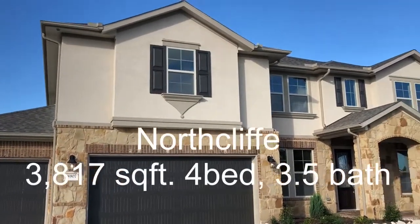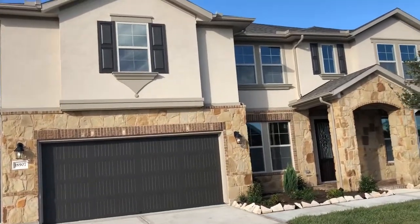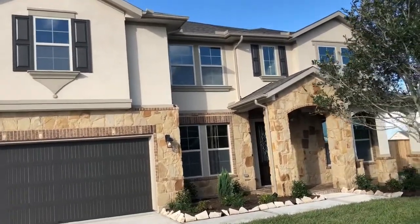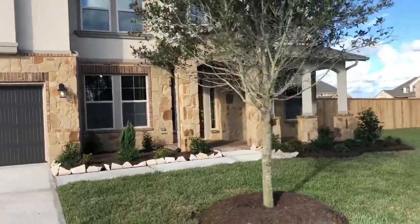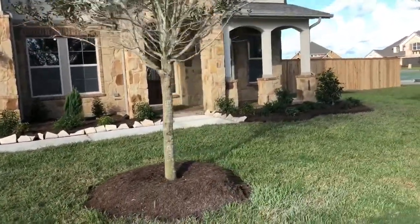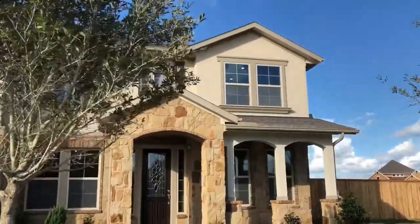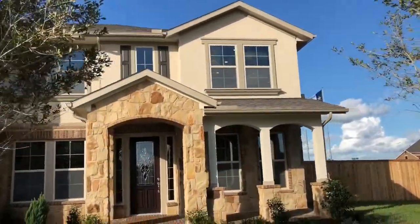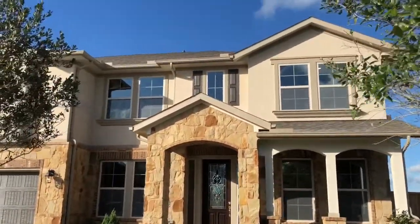Welcome to another episode of She Sells with Turquoise Burroughs. You're looking at our biggest two-story hilltop collection plan. This plan is called the North Clive. It is a four bedroom and three and a half bath home. The square footage of this home is 3,817 square feet. This home has three-car garage capability.